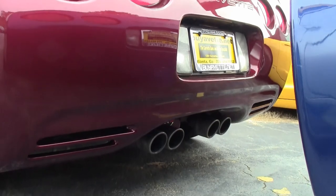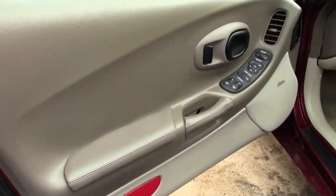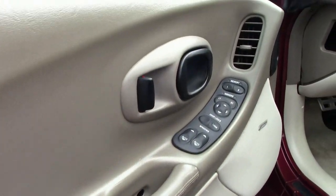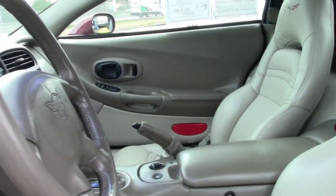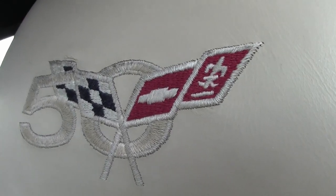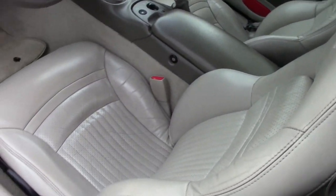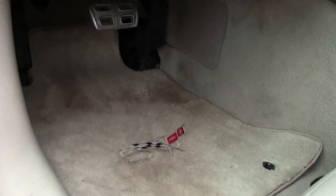The factory features include the $5,000 1SC preferred equipment group, which includes the 50th anniversary package, a heads-up display, memory package, tilt and tele, F55 magnetic selective ride control, auto-dimming rearview mirror, auto headlights, performance axle ratio, dual power sports seats, dual zone electronic climate control, Bose CD stereo, fog lamps, power windows, and power locks. Everything is power, just as you would expect on this car.